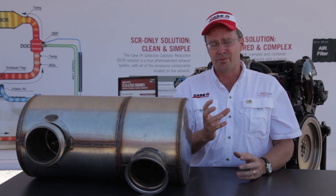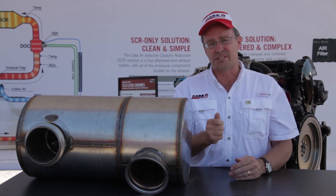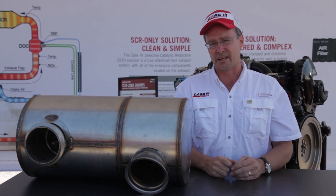Here at Case IH it boils down to efficient power. All the features we've outlined give you that proven but simple power you're looking for, along with the efficiency that defines efficient power here at Case IH.